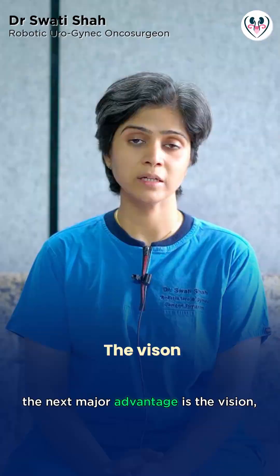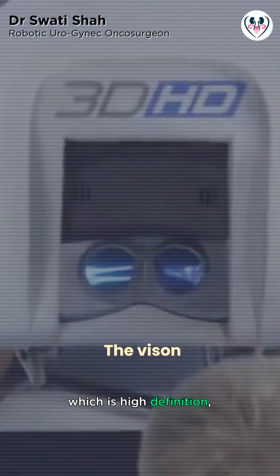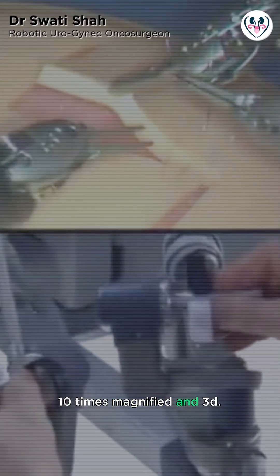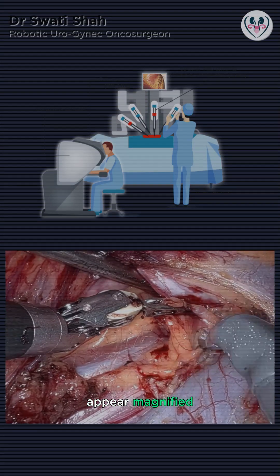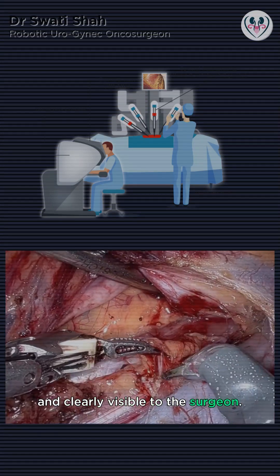The next major advantage is the vision, which is high definition, 10 times magnified, and 3D. This makes the vessels and the nerves appear magnified and clearly visible to the surgeon.